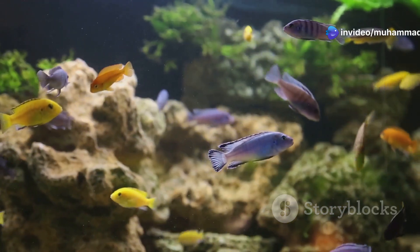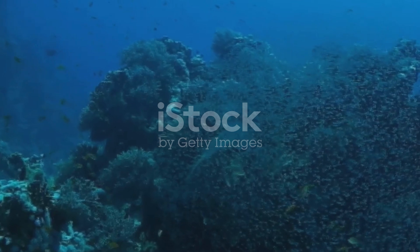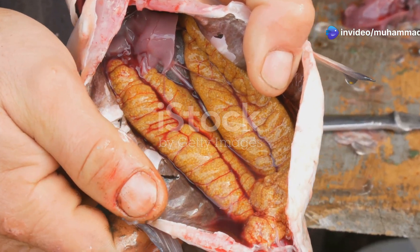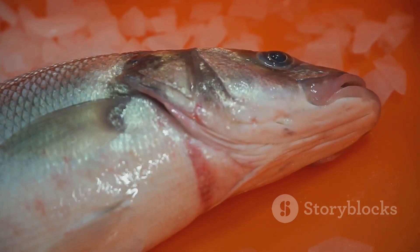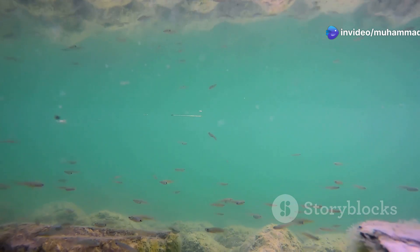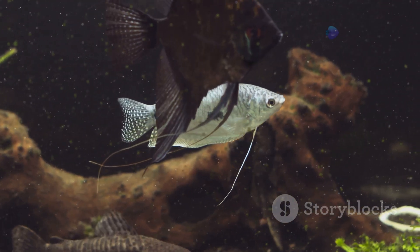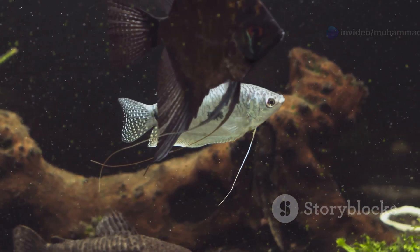Our exploration of vertebrate kidneys begins with fish, the earliest ancestors of this diverse lineage. The vastness of the ocean presents unique challenges for osmoregulation. Fish kidneys, unlike our own, are not bean-shaped but rather elongated structures that run along the dorsal body wall. Though seemingly simple in structure, they are remarkably adept at maintaining the delicate balance of water and salts within the fish's body. Freshwater fish, constantly bombarded by an influx of water through their gills and skin, face the constant threat of over-hydration. To combat this, their kidneys have evolved to produce copious amounts of dilute urine, effectively flushing out excess water and conserving vital salts.